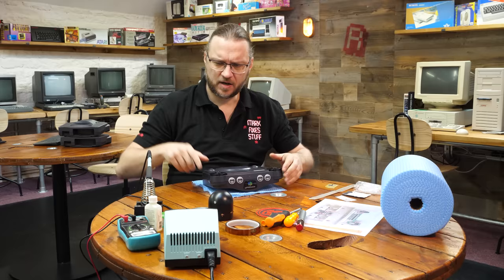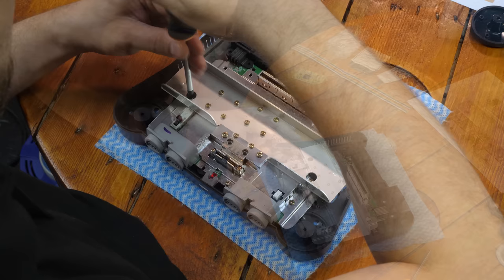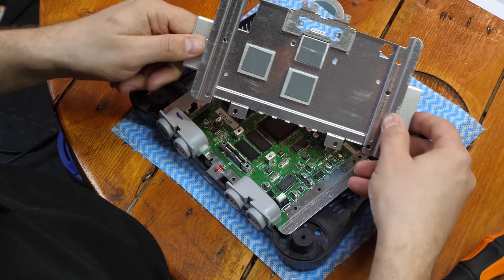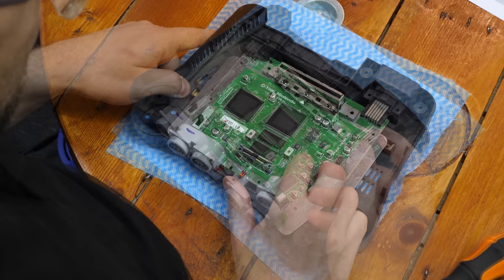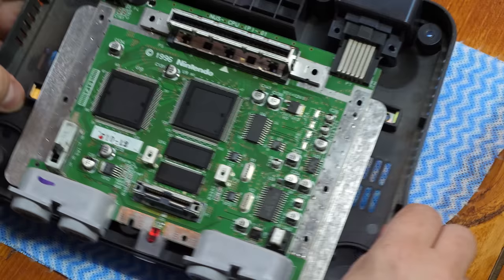Let's be honest here — opening up an N64 takes ages. It's got outer security screws, and when you finally get the case open it has a rake of screws just to get to the main PCB. At last, after removing the massively heat-sinked shielding, we find what we've been looking for. This console has the DENC version of the encoder chip, which means we have to solder the wires directly to the legs of the chip. Fun times.